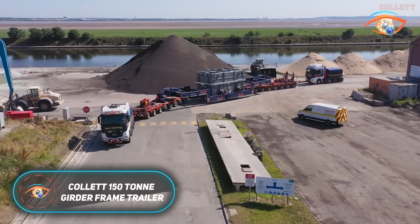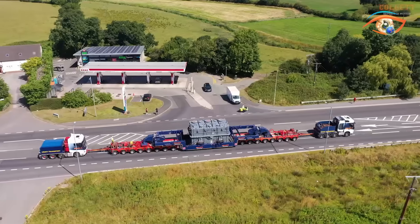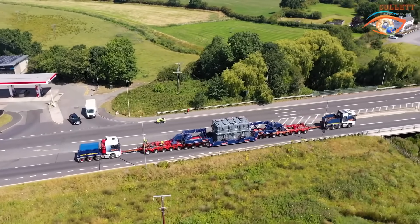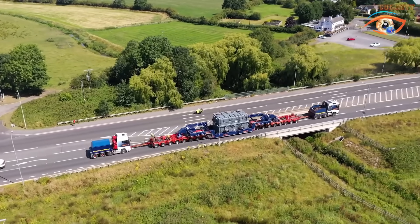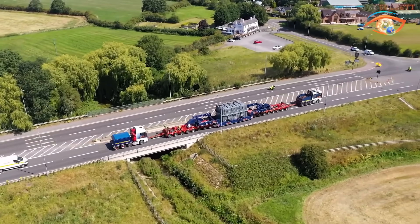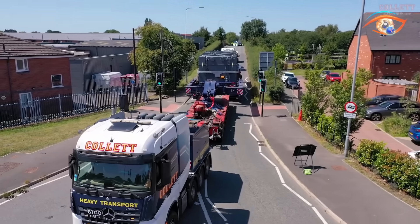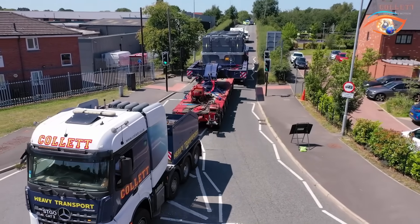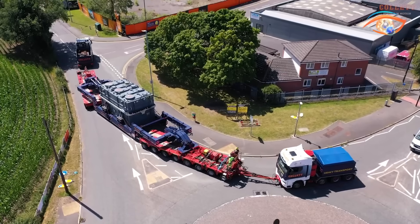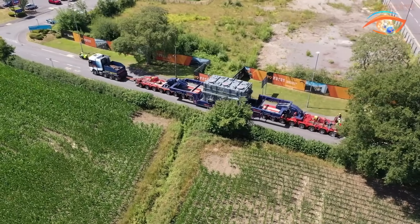The Colette 150 Tonne Gerder Frame Trailer is a cutting-edge heavy haulage system designed for the transport of massive, indivisible loads such as power transformers, generators, and industrial machinery. Its advanced gerder frame structure provides exceptional rigidity and balance, keeping cargo close to the ground for superior stability and road safety. Fully compatible with modular Euro-combi axle systems, the trailer can be configured to expand wheel lines and distribute weight evenly across multiple axles, minimizing ground pressure and meeting international transport regulations. This flexibility allows it to adapt to varying load sizes and complex logistical demands.